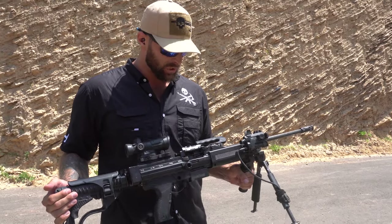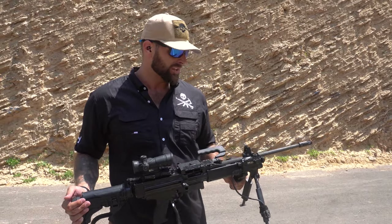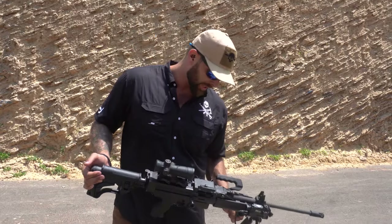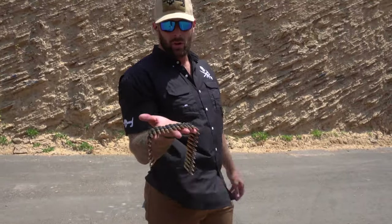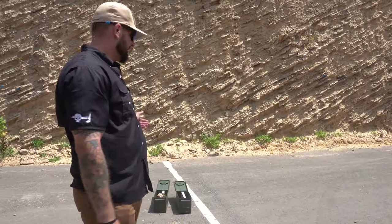I can shoulder-fire this thing accurately, which is pretty crazy in my opinion. Just a really versatile weapon — 556 — so if you're running ARs, everybody else is running standard ARs, you can drop an AR mag and pop it in here, or you can use the belt. Standard belt ammo or standard AR mag, and we're just running through them today.